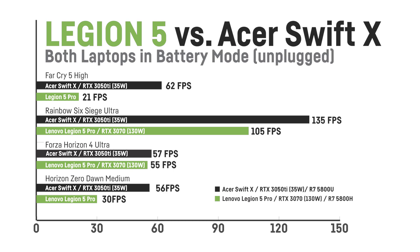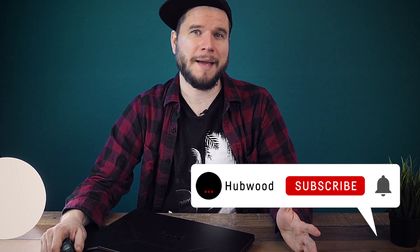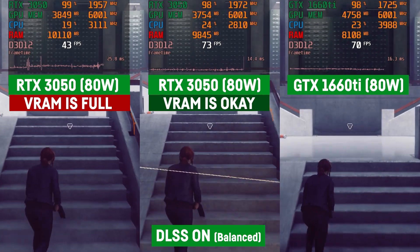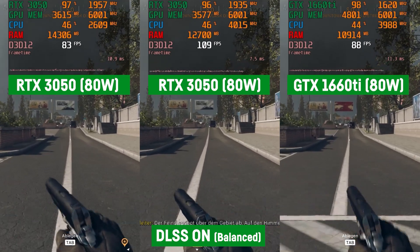For example, an unplugged Asus Swift X with an RTX 3050 is easily outperforming a much faster RTX 3070-driven laptop like the Legion 5 Pro if both laptops are unplugged. And the fact that even RTX 3050 and 3050 Ti laptops allow you to use DLSS makes it very hard for me to recommend getting a GTX 1660 Ti instead, because for me personally DLSS is a real game changer that allows you to run games much faster with little to no visual loss, especially when using quality mode. In those scenarios the GTX 1660 Ti falls way behind the 3050 and 3050 Ti in terms of performance.